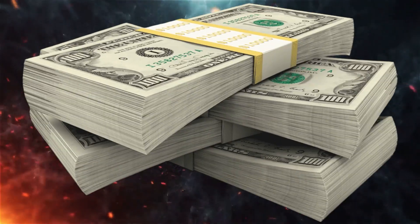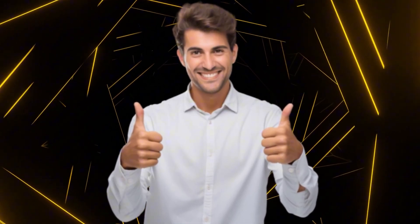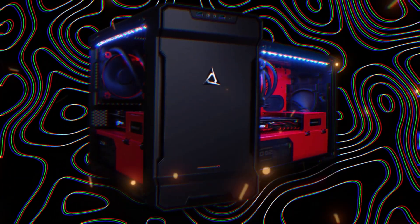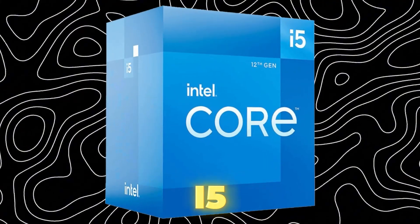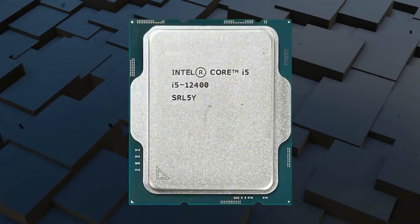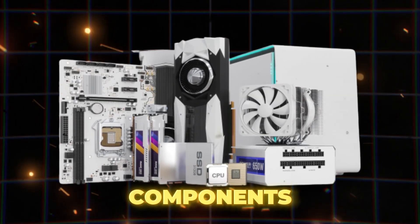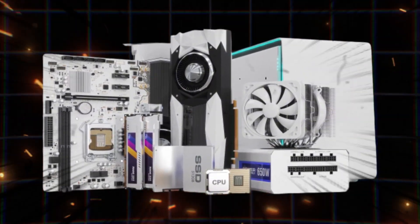Are you looking to build a budget-friendly yet powerful PC for gaming, content creation, or everyday tasks? Well, you're in the right place. Today, we're building an incredible rig featuring the Intel Core i5-12400, a processor that strikes the perfect balance between price and performance. Let's dive into the components and make this beast come to life.